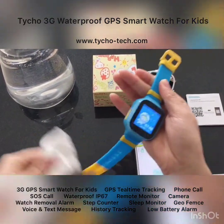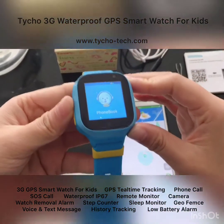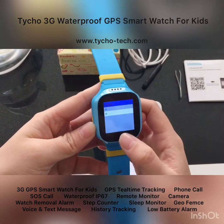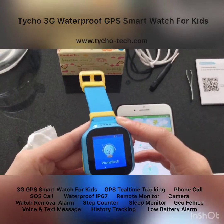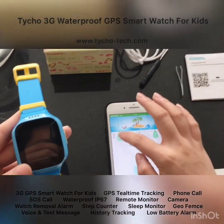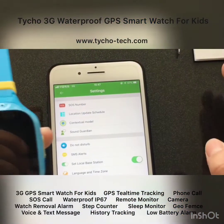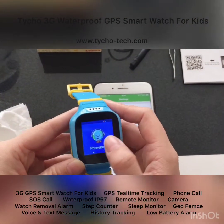I believe most parents will love it. Let's see what's in the watch. The first feature is the phone book — this watch can work as a cell phone to make phone calls. You can select a phone number here to initiate a call, but all phone numbers must be set up first in the app. In the app settings under phone book, you save all the numbers, and they will be updated to the watch simultaneously.